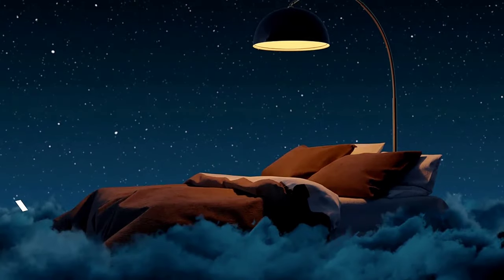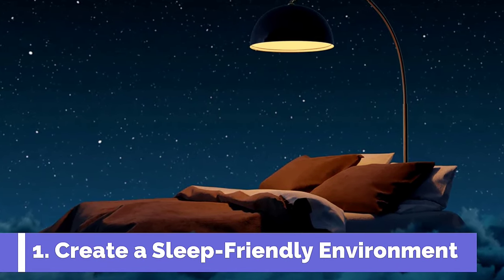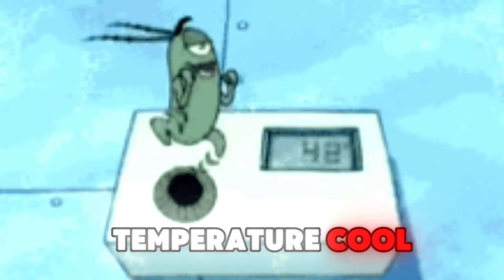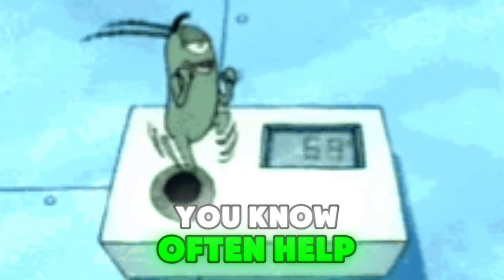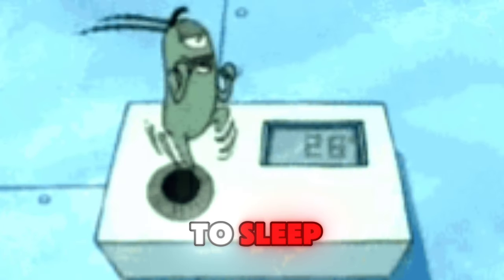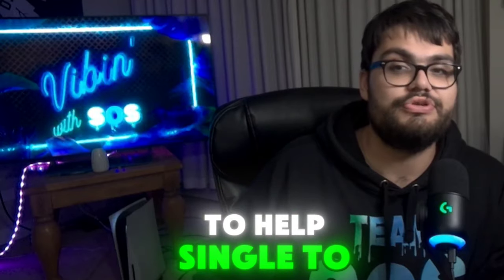The first step to sleeping fast is to create a sleep-friendly environment. Your bedroom should be a sanctuary — a place that promotes relaxation and calmness. Start by keeping the temperature cool, ideally around 15 to 19 degrees Celsius. Cooler rooms can often help lower your body temperature, signaling that it's time to sleep. Next, consider the lighting — dim your lights in the evening to help signal to your body that it's time to wind down.